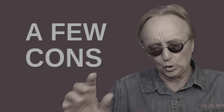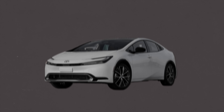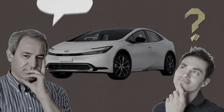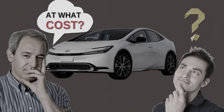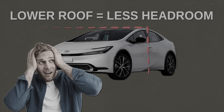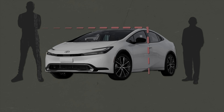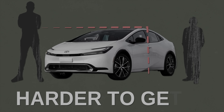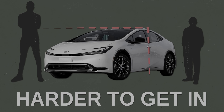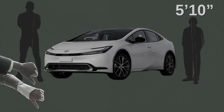Before you jump in and get a 2023 Prius, there are a few cons to consider — with everything, there's always a trade-off. The new sleek redesign is more attractive, but it comes at a cost. Because of the car's lower roofline, you now have a lot less headroom than before. If you're on the taller side, the roof is so low it can make it difficult to get in and out of the front seats. For the rear seat, if you're over about 5 foot 10, it'll probably be less comfortable than you expect.